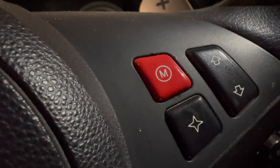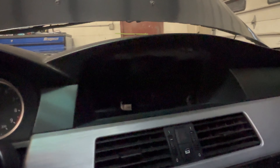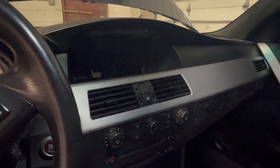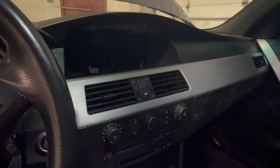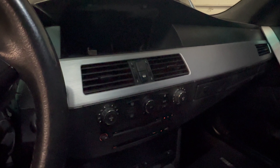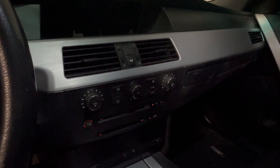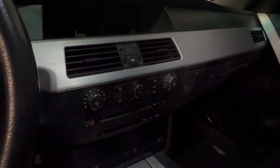We also put the Autotechnica red M button in. If you notice, the iDrive screen is missing. There's a couple of reasons for that — partly because race car, and also partly because the V10 is all the music you need in here. We may do something about it at some point, but we have a few other things to do before that.